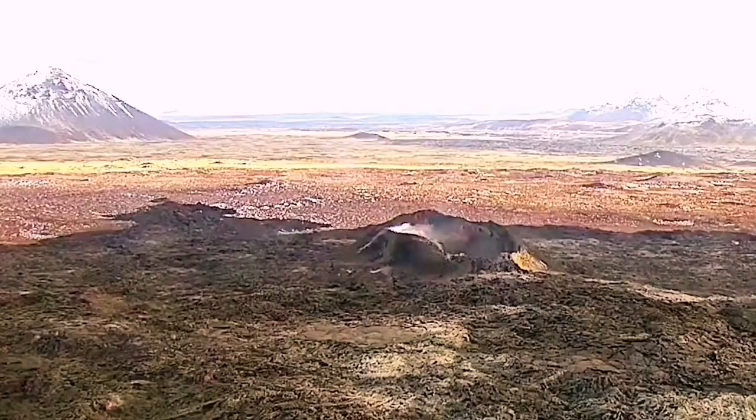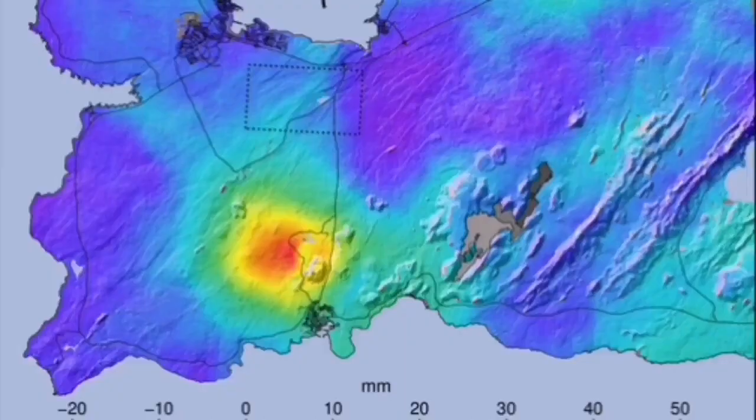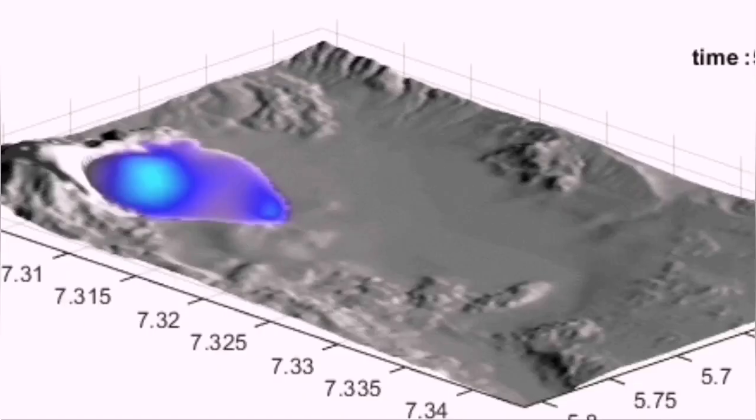This area had an eruption in the 13th century, and we're expecting something like that. Because it is volatile-rich — we already have evidence for water in that area — it will be violent and actually not a tourist attraction as it was.